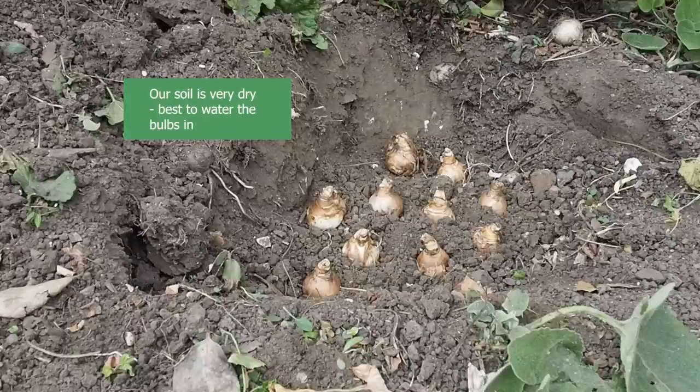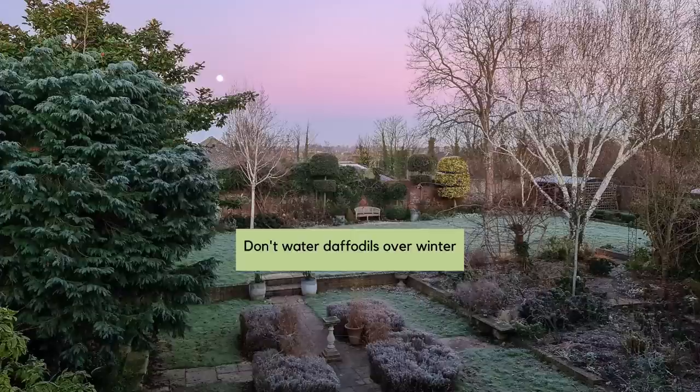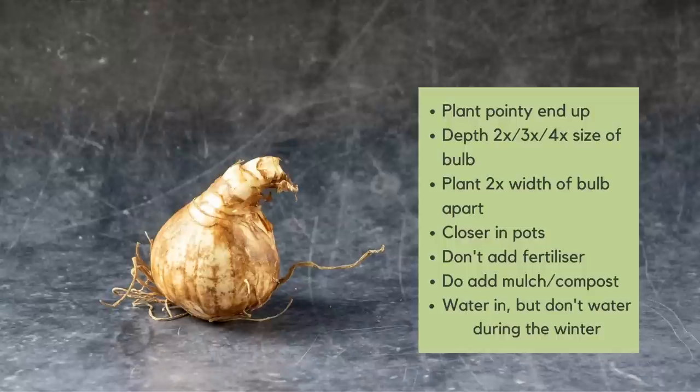If your soil and climate is very dry it's probably a good idea to water, and there's no harm in watering to get everything settled in. All the bulb growing sites were fairly clear that you don't need to water daffodils throughout the winter — if you live in a very dry climate and do need to, it possibly means daffodils aren't the best plants for you. So: plant them pointy side up, no fertilizer in the hole, cover with soil, water them in, then probably don't water again until the leaves start coming up in spring.